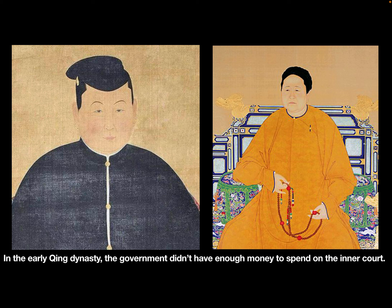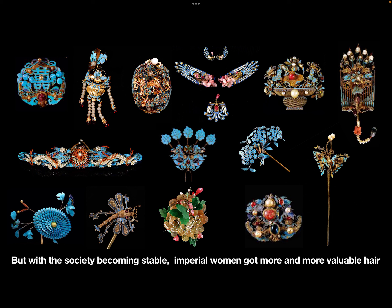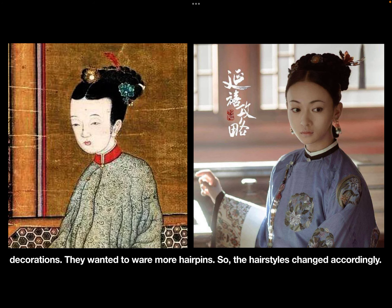In the early Qing dynasty, the government didn't have enough money to spend on the imperial court. So during this period, imperial women didn't wear many hair decorations. But as society became more stable, imperial women received more and more valuable hair decorations.